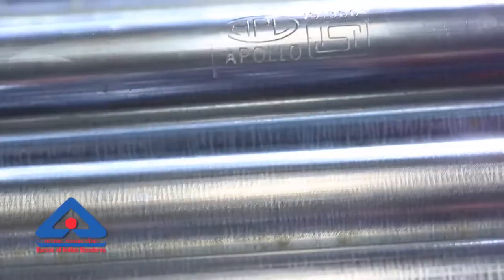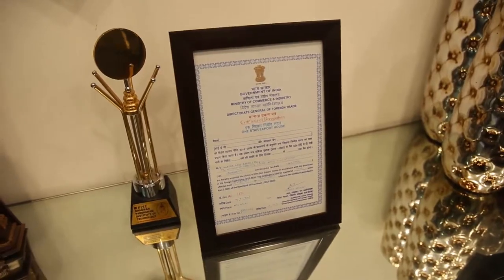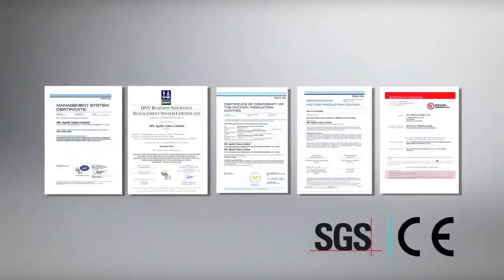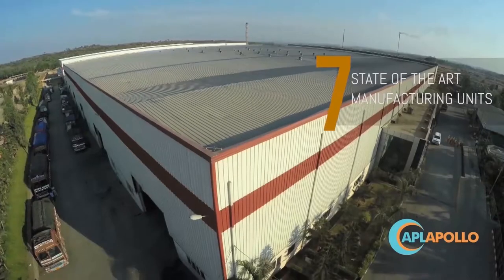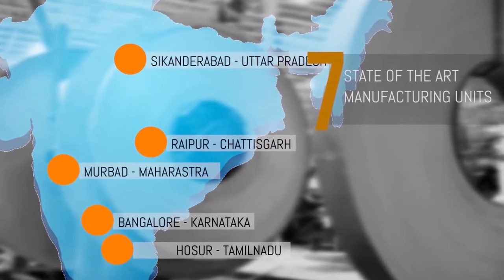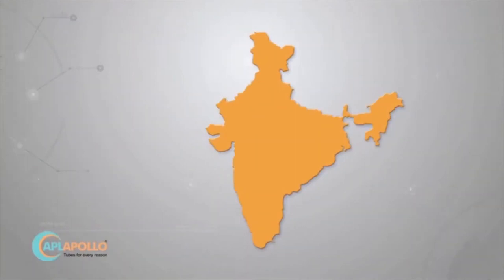Keeping one step ahead and creating milestones to produce the best quality products, assuring precision and quality — quality at APL Apollo is the lifeline and it's a way of life. The high quality products of APL Apollo are certified by various international agencies and organizations.